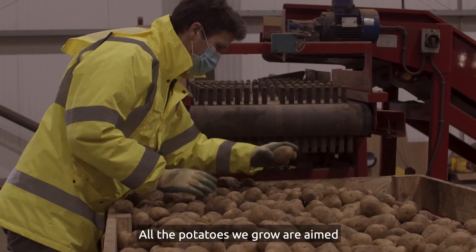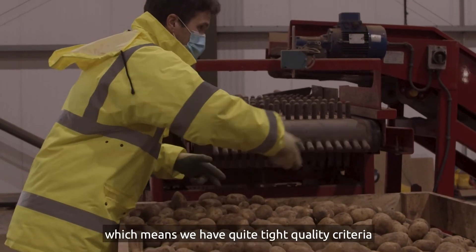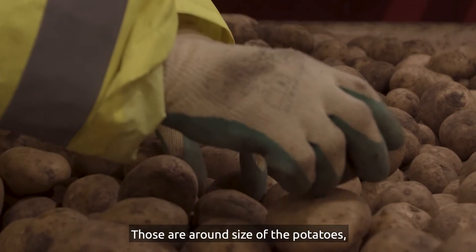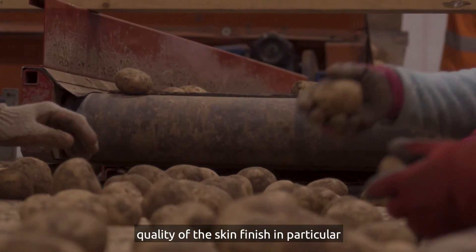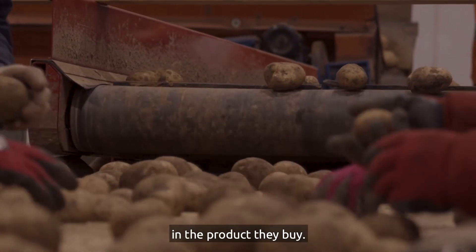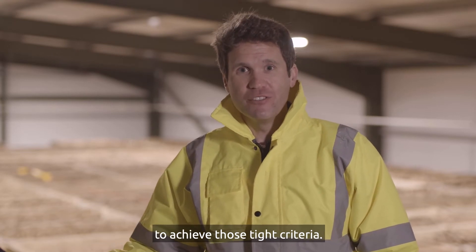All the potatoes we grow are aimed at the supermarket fresh market, which means we have quite tight quality criteria that we have to fit. Those are around size of the potatoes and quality of the skin finish in particular, because consumers are after a particular look in the product they buy. That means we've got to grow them in the right way to achieve those tight criteria.